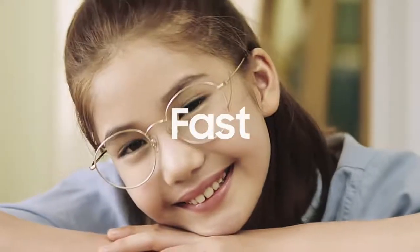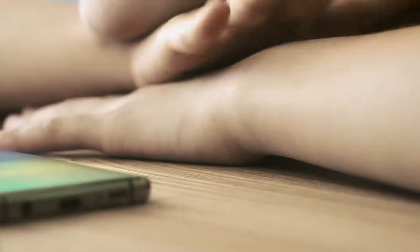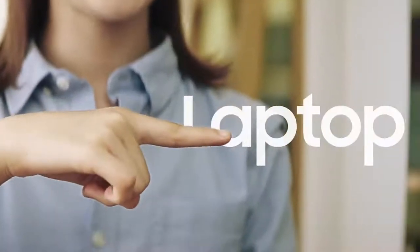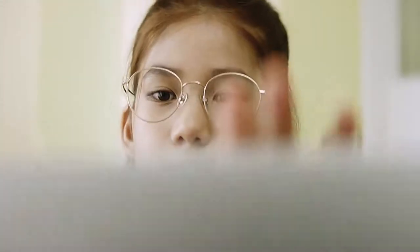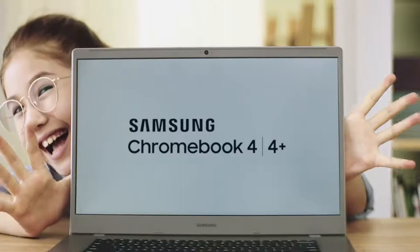Simple, fast, lightweight, and smart. That's the mobile way of life. Just imagine enjoying all that with a laptop. Let me show you a whole new mobile lifestyle. The Samsung Chromebook 4 and 4 Plus.